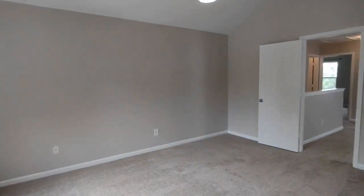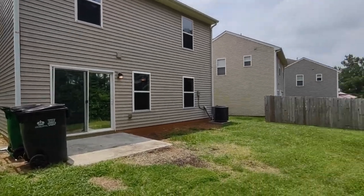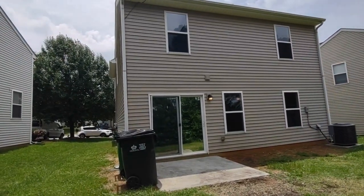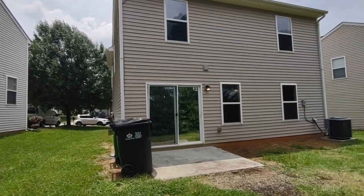Now let's go see the back of the home. The back of the home features a concrete patio and large grassy area. For more information about this home, such as pricing or to schedule a viewing, please visit our website at www.touchpointpm.com. Thank you.